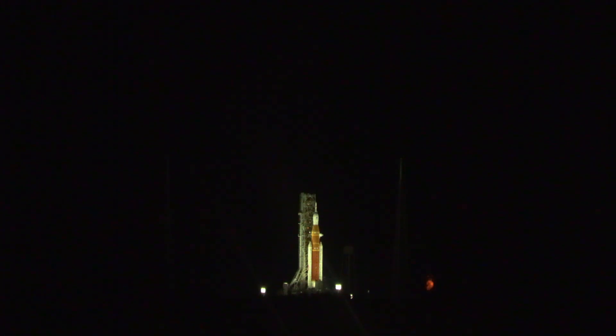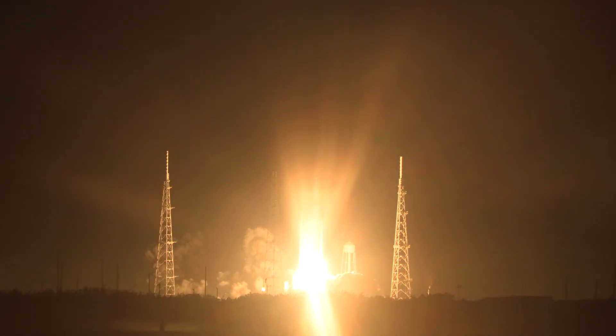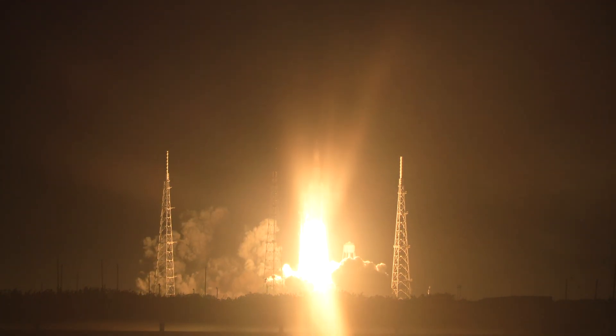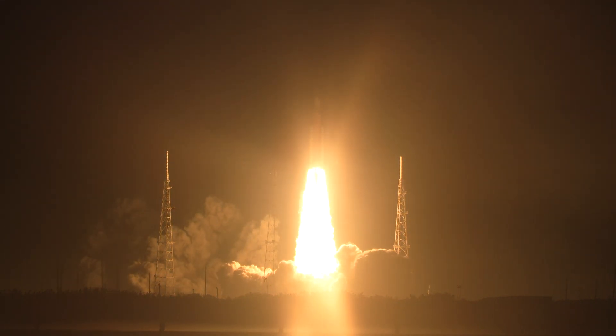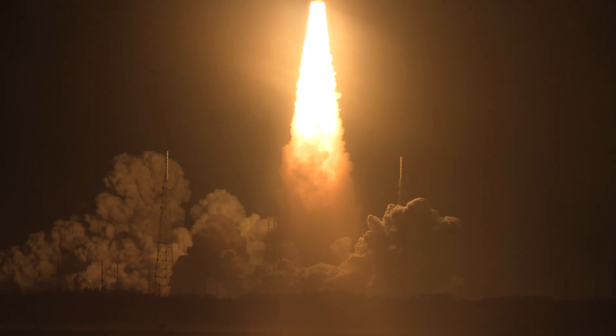We are in the final countdown — about three minutes left to go. What we're going to do is have a commentary-free launch so you can hear exactly what it sounds like. I'll let you listen to the sounds of the launch.